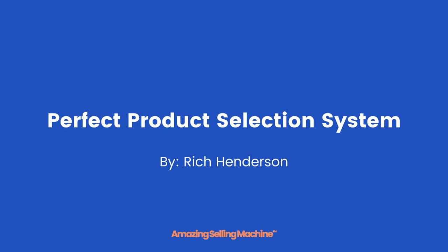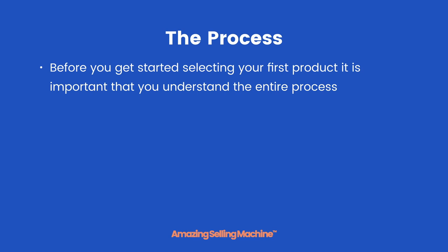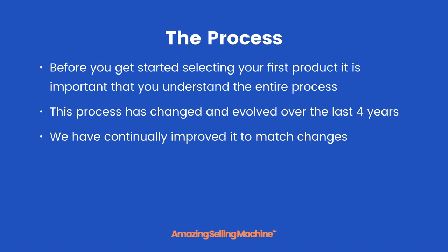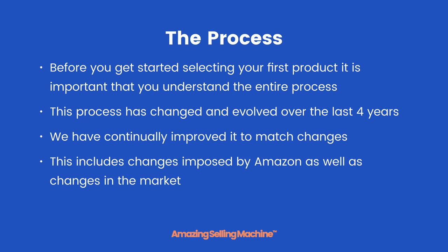In this lesson you're going to learn exactly what our product selection system is, so that you know what to expect when you start searching for your first product opportunities. Before you get started selecting your first product, it is important that you understand the entire process. This process has changed and evolved over the last four years, continually improved to match changes imposed by Amazon as well as changes in the market itself.